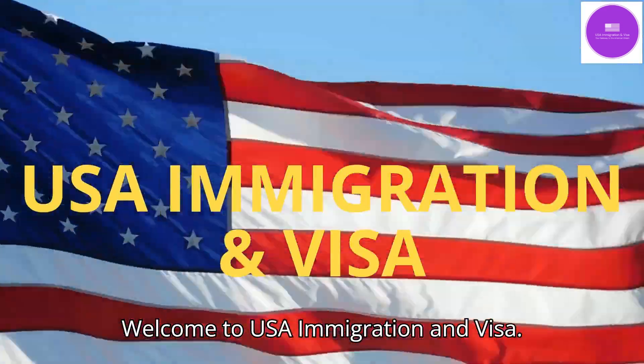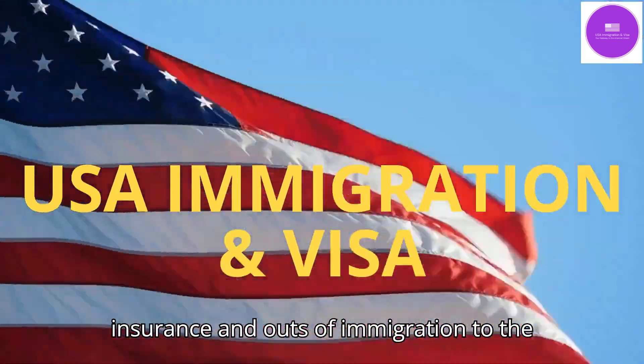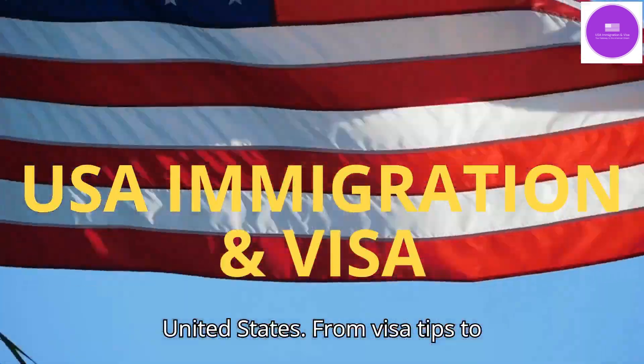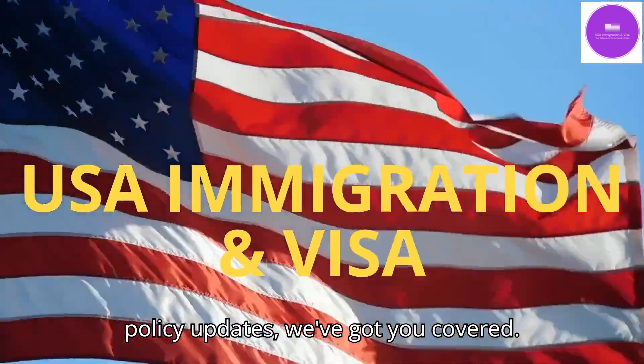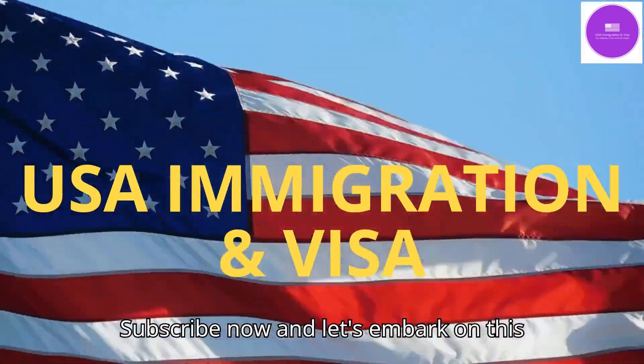Welcome to USA Immigration and Visa, your ultimate guide to navigating the ins and outs of immigration to the United States. From visa tips to policy updates, we've got you covered. Subscribe now and let's embark on this journey together.